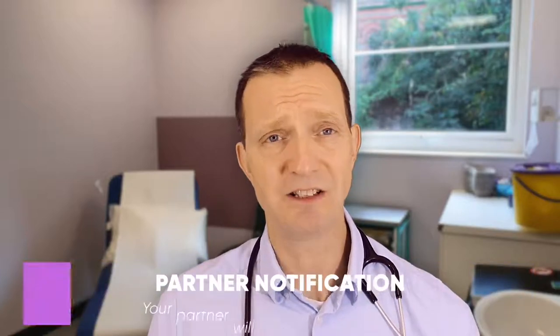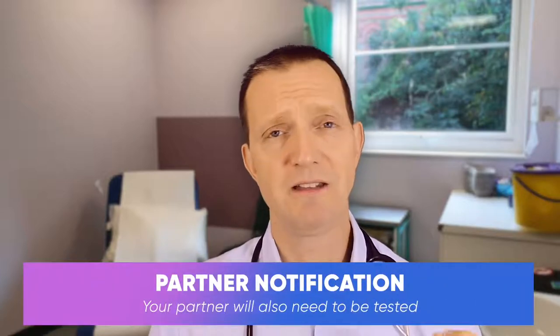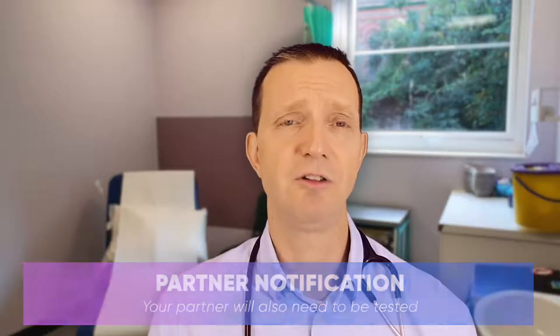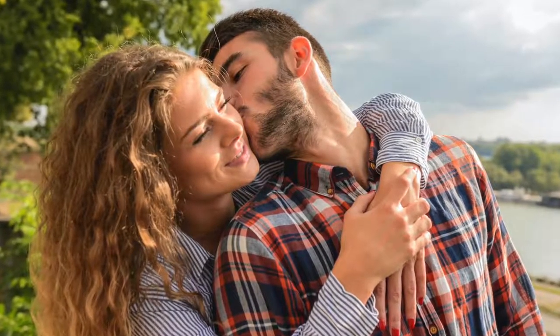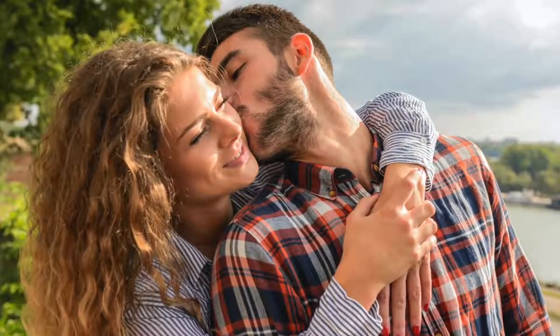As chlamydia is sexually transmitted, it is important that your partner is also tested for other sexually transmitted infections as well, and this is known as partner notification. Sometimes your partner will be given the treatment straight away, but we'd always advise partners they should be tested and given the full range sexual health screen as well.